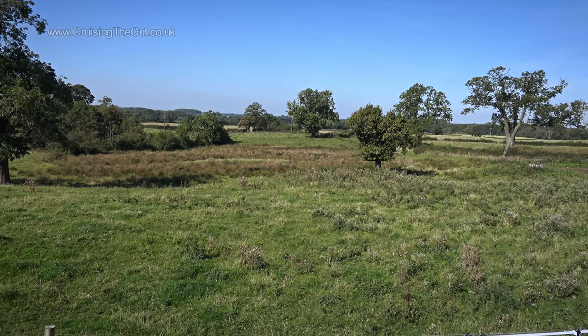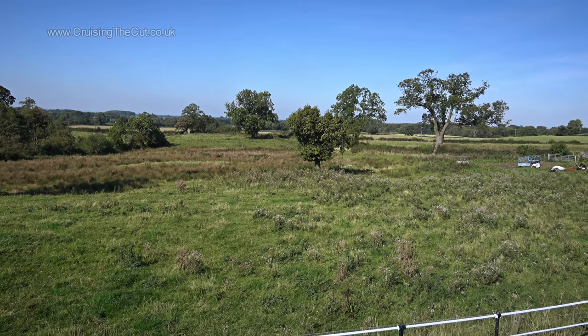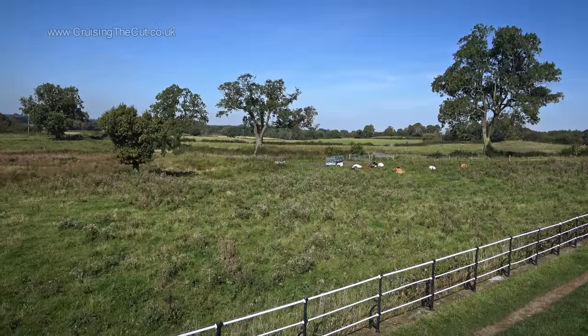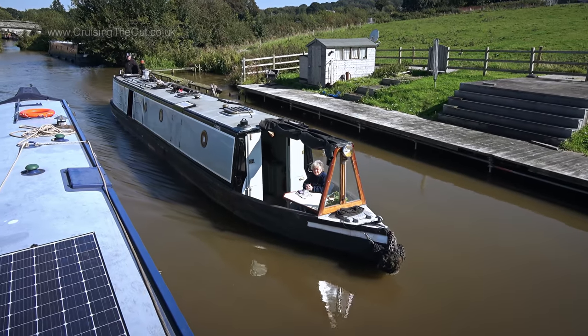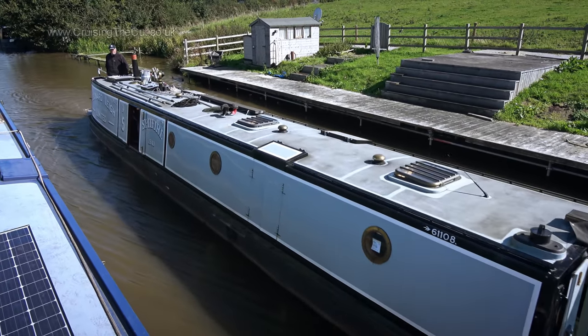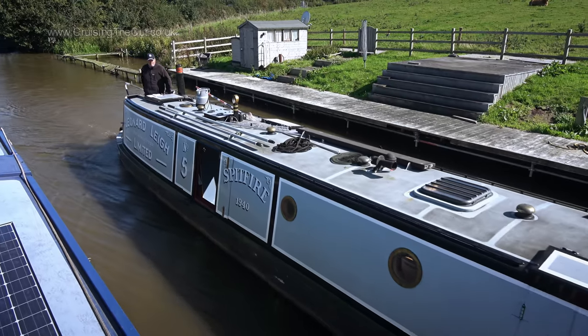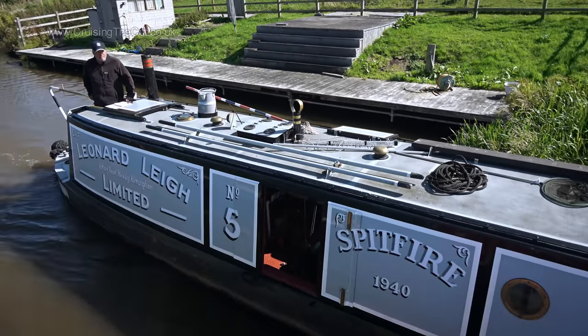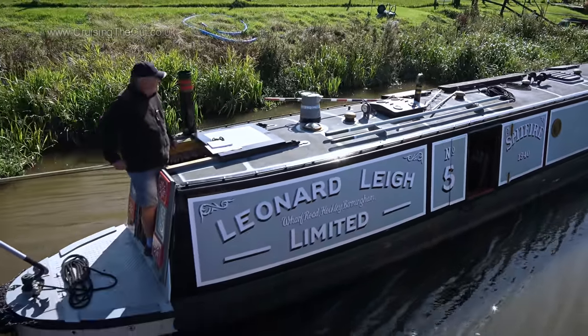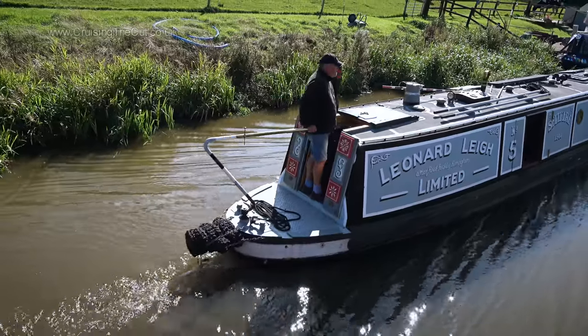My plan is just to stop for lunch and then carry on, but I have a sneaking suspicion the carry-on bit isn't going to happen — it's just too nice. Just as I was getting a shot to show you the view, this sound chugged its way into my ears. That's an unusually pointed bow, and I'm not sure of the engine, but it sounds glorious. Lovely, just like the moorings. That's it for now.